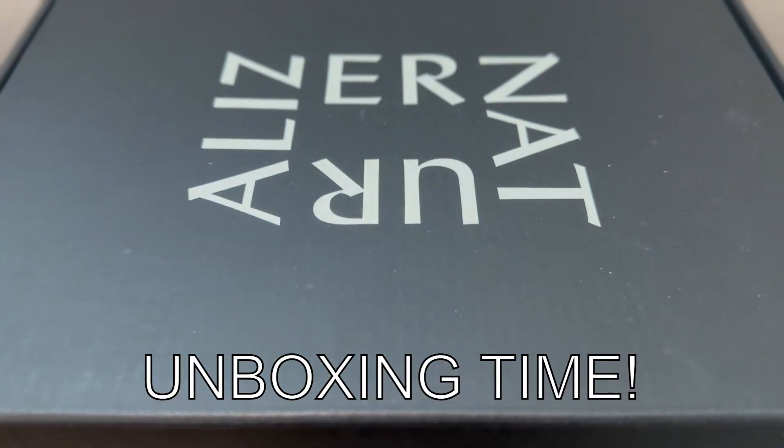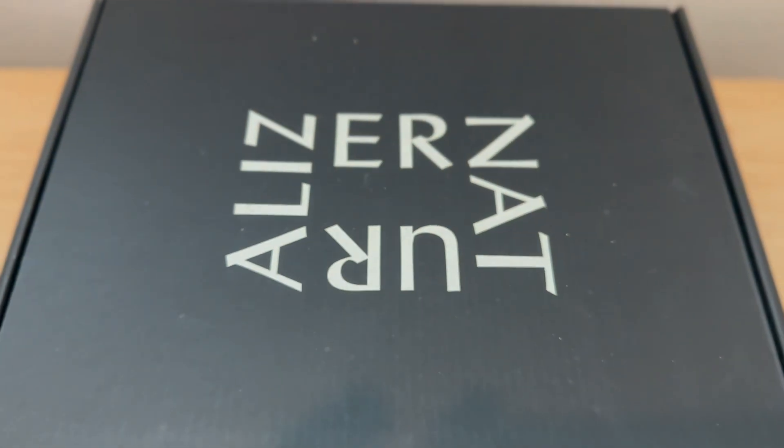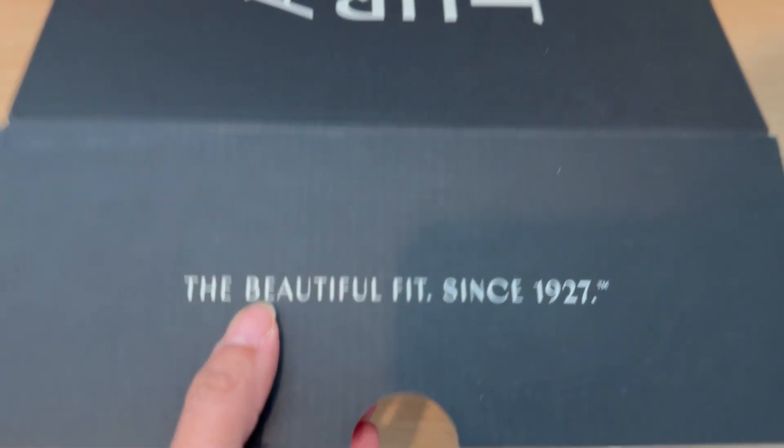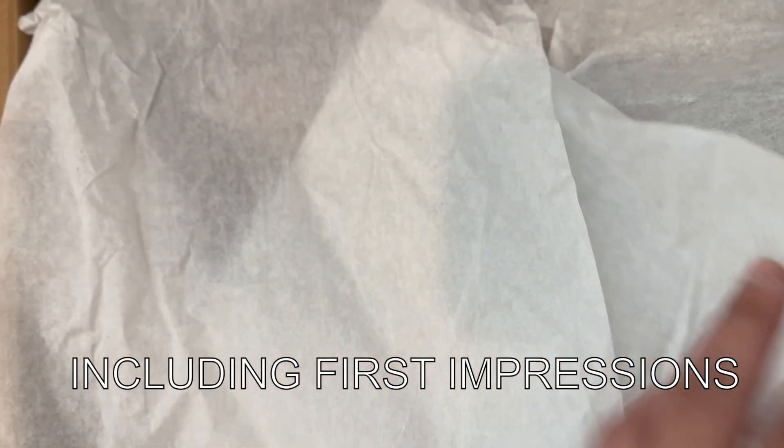If you're looking for a pair of dependable and comfortable heels, Naturalizer shoes have a great reputation. Let's unbox and take a peek inside — I will also share my first impressions.